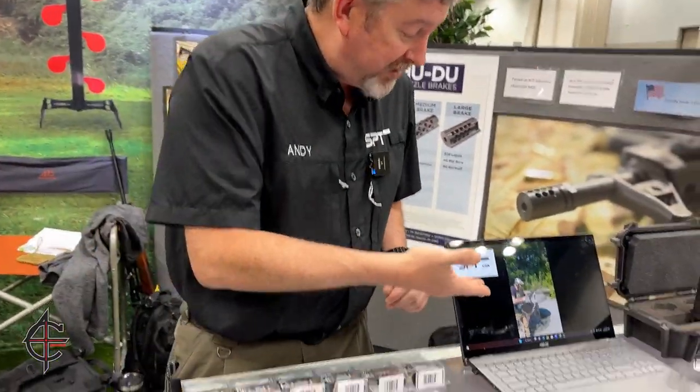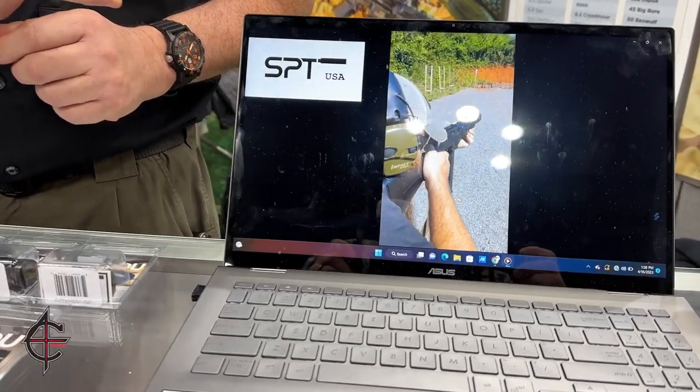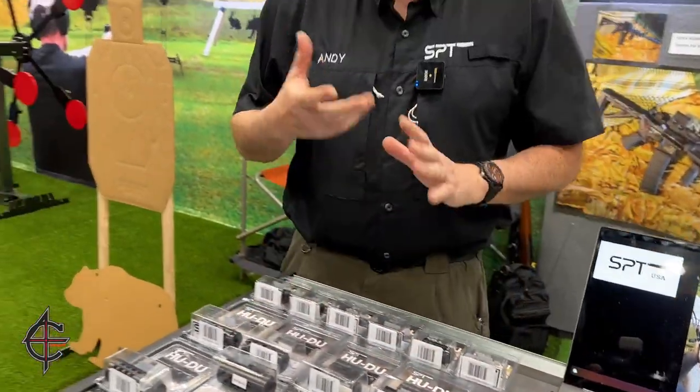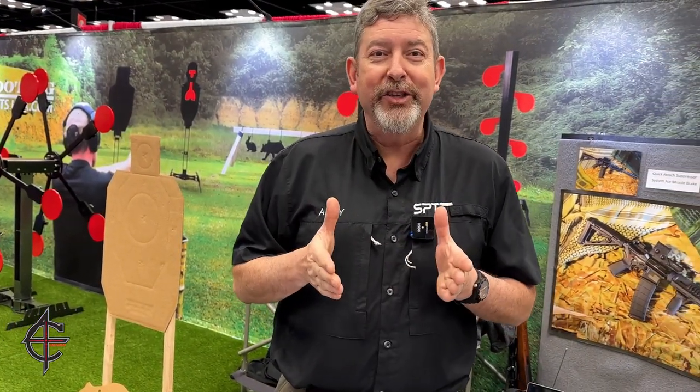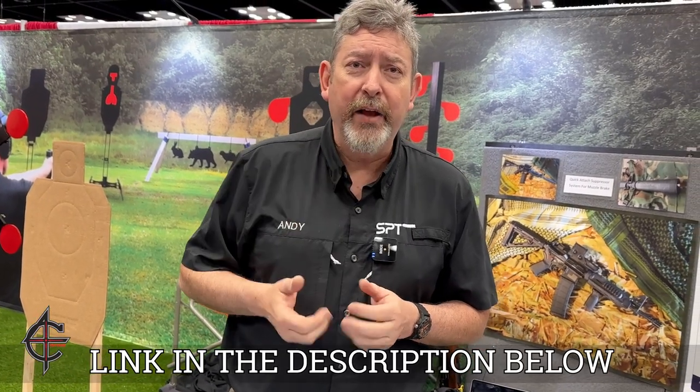But as you can see on some of the videos, your gun doesn't move. Our normal demo to cut through the crap — if you look at SPT's YouTube channel, you'll actually see the chin shot videos where we're shooting 300 Win Mags off of our chin. All of us do it because it's not really a big deal.